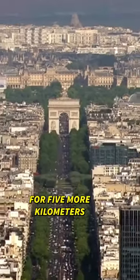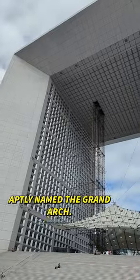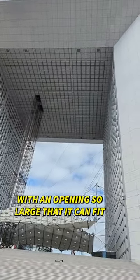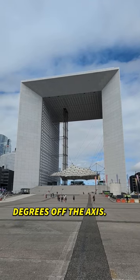You can keep following it for five more kilometers, where you'll end up in the modern business district, La Défense. The centerpiece of this district is a modern take on the arch, aptly named the Grand Arch. It's a 110-meter cube with an opening so large that it can fit the entire Notre-Dame Cathedral. But unlike all the other monuments, this one is pointed 6.33 degrees off the axis.